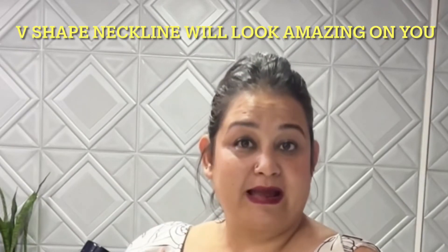If you are an apple shaped person, you should go for deeper necklines. A V-shape looks amazing on you — go for a V-neckline and it will look really nice.